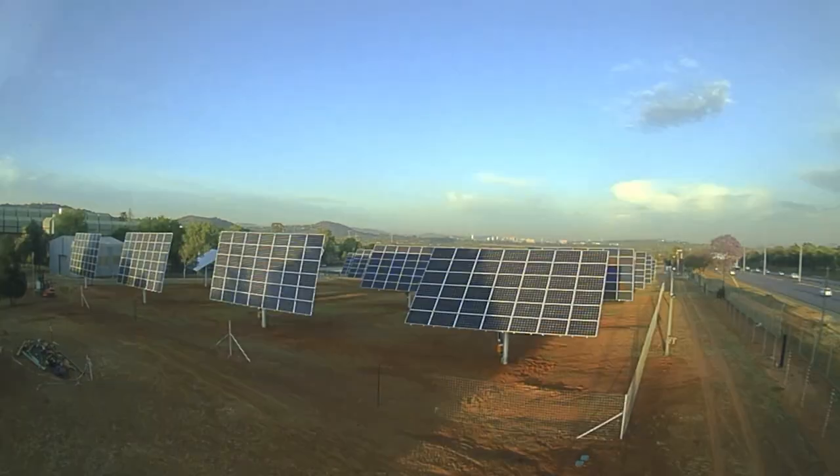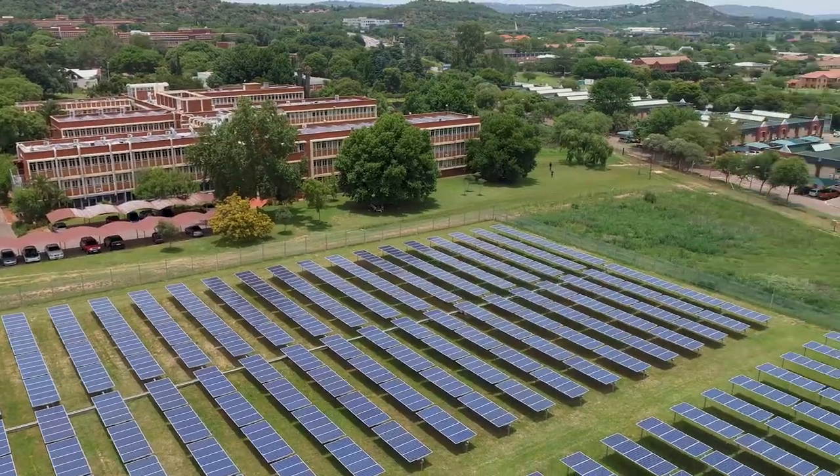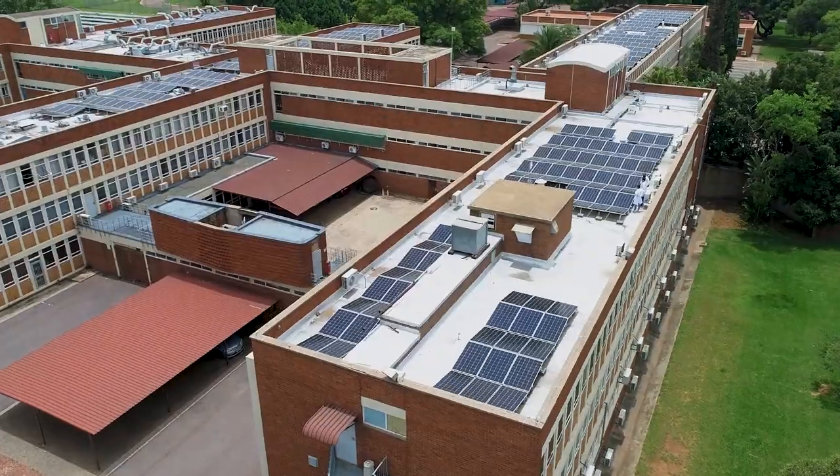PV modules are a key component of PV generators because they convert the energy from photons into electrons that deliver electricity to the network we use to power our homes and our workplaces.